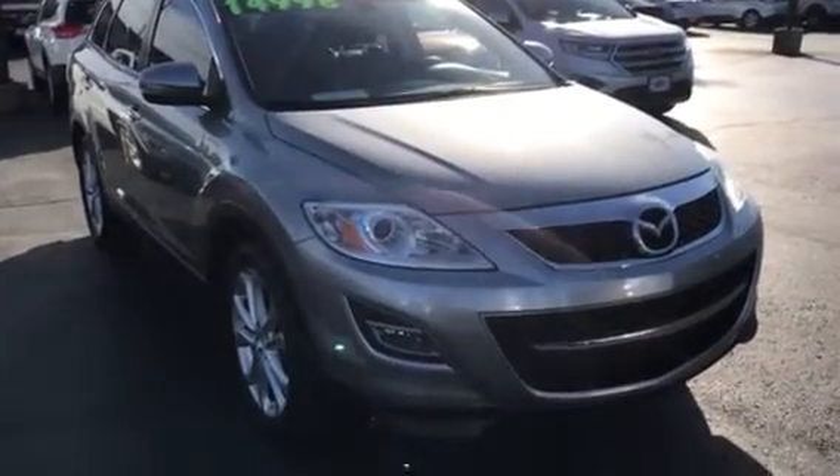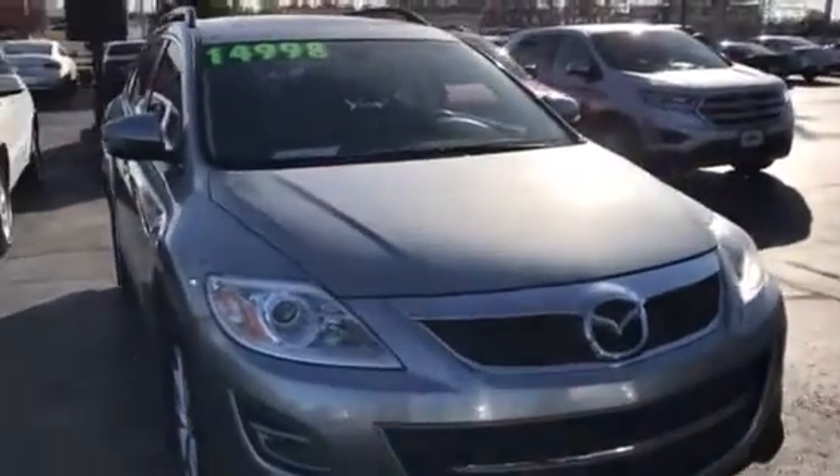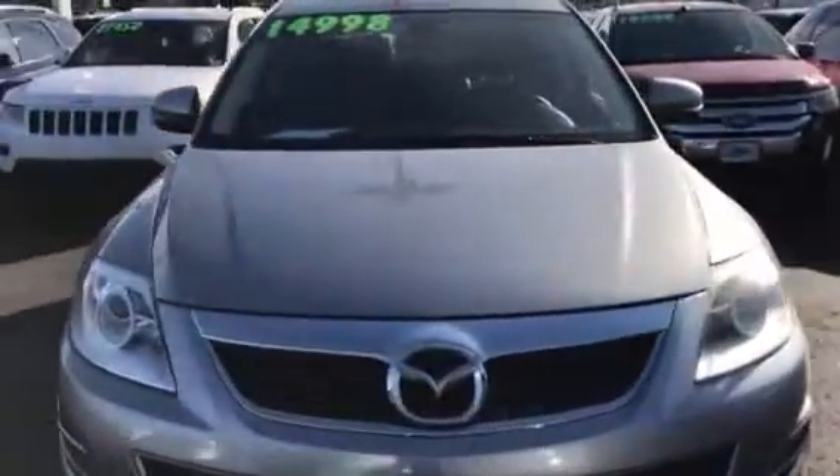Hey, good morning, Clarence. This is David at Joe Cooper Ford. I just want to thank you for your interest in our 2012 Mazda CX-9.